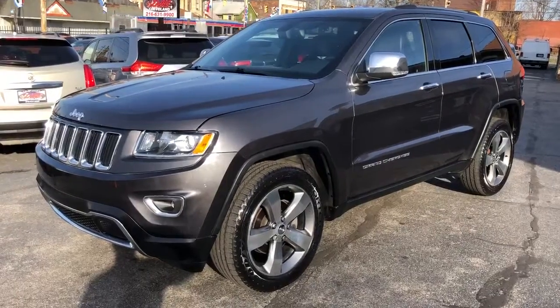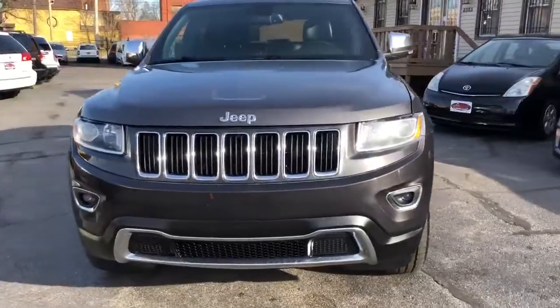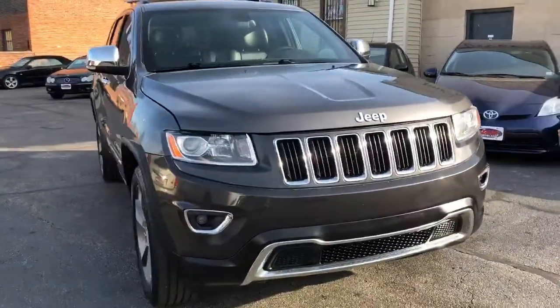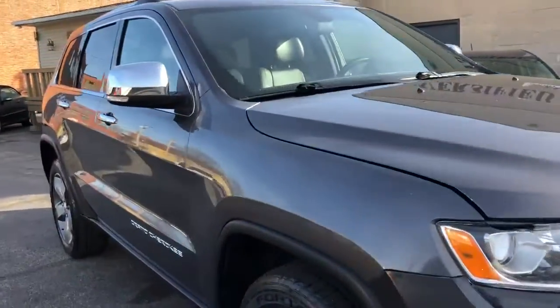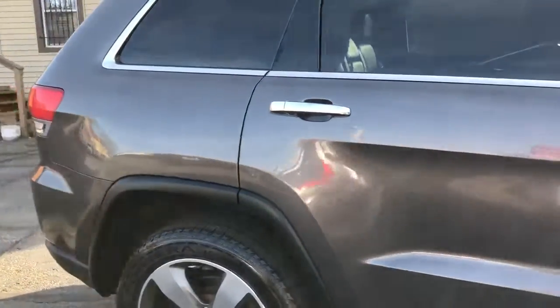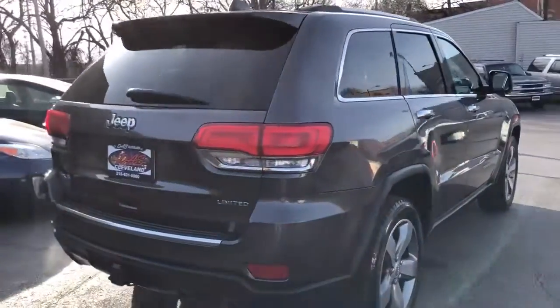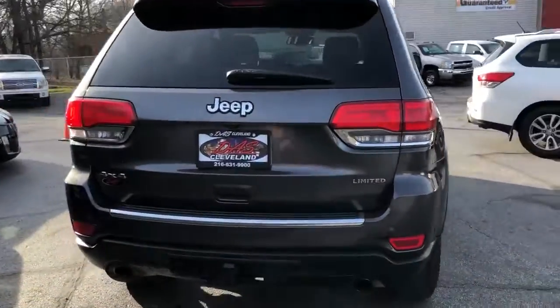Welcome back folks. It's a 2014 Jeep Grand Cherokee — she's a Limited, she's loaded. She's got the big wheels on her, factory navigation, heated seats, cooled seats, a heated steering wheel, factory trailer tow package, sunroof. She's dialed in, folks.